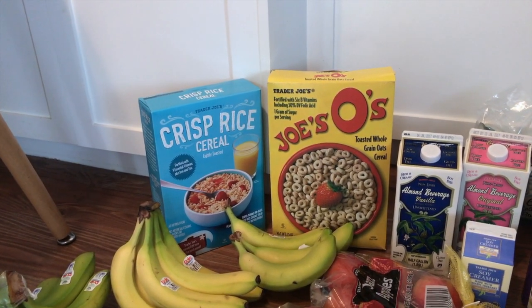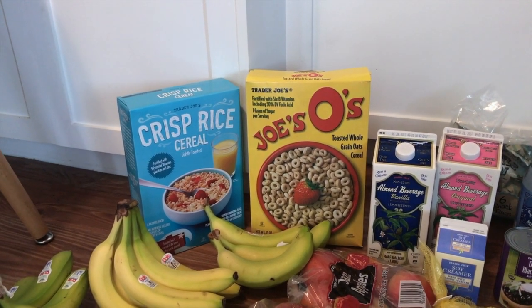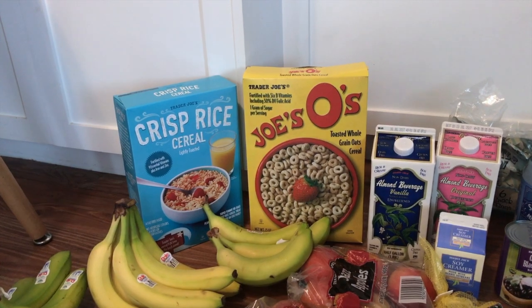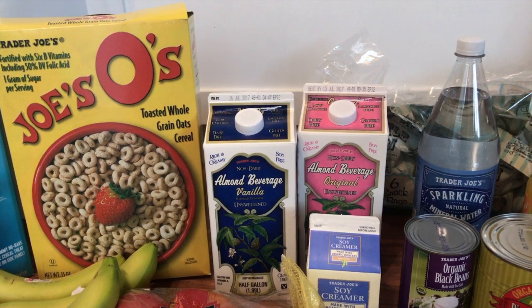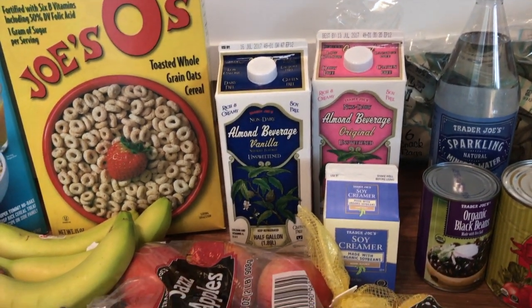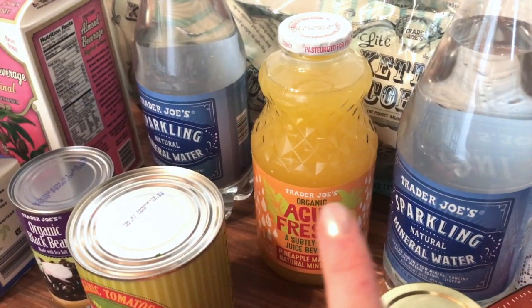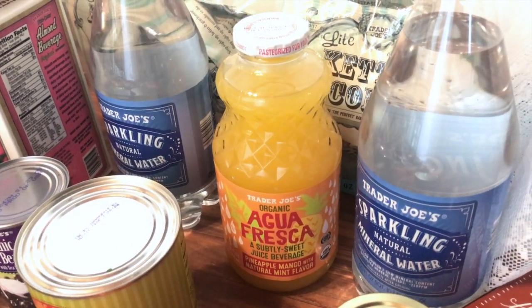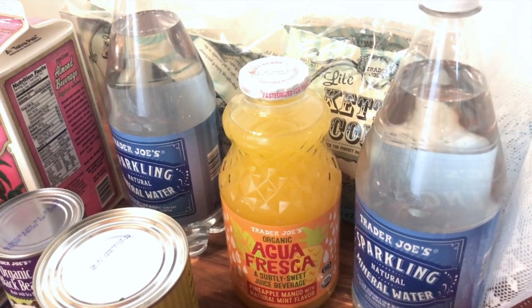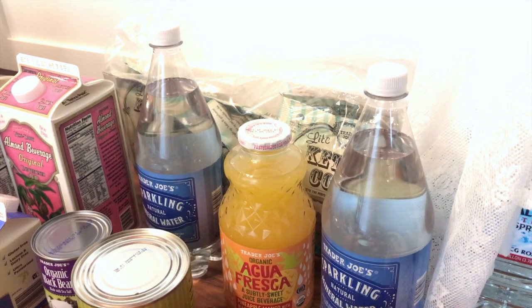I picked up some Rice Krispies for my husband — he likes to snack on cereal at random times and I always mix up what I get. We got two unsweetened almond milks, one vanilla and one original. I really like the original they have. And a soy creamer that we like to use in coffee and tea. Trader Joe's recently got these fruit juices — this one is pineapple, mango, and mint — and they're not super sugary, probably about half the sugar of a normal fruit juice.